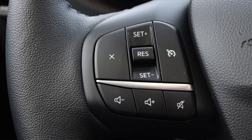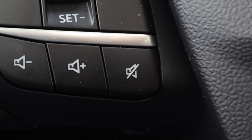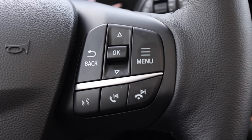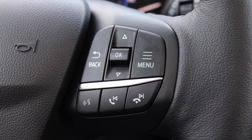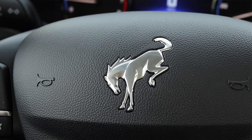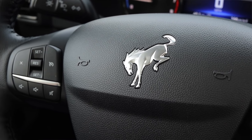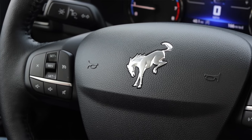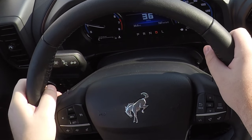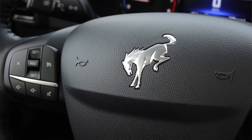On the steering wheel, on the left I have my cruise control options, volume options, as well as a mute button. I think a dedicated mute button is really overlooked in cars — not enough cars have one. On the right, I have my selector for the center screen in the gauge cluster. The nicest things about the steering wheel: first, it is heated, and second, I actually have a new Bronco logo on the steering wheel, which I think is super cool.